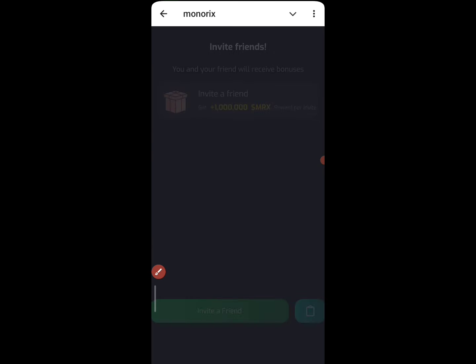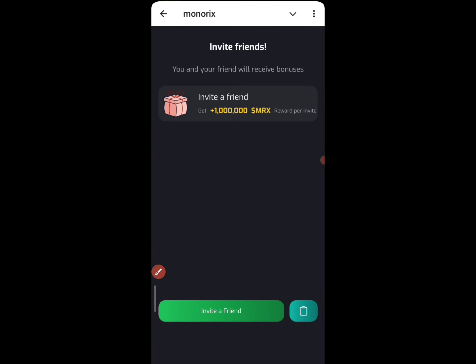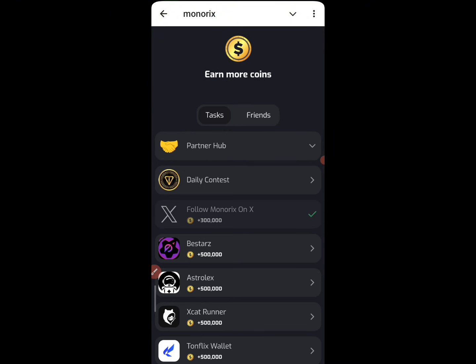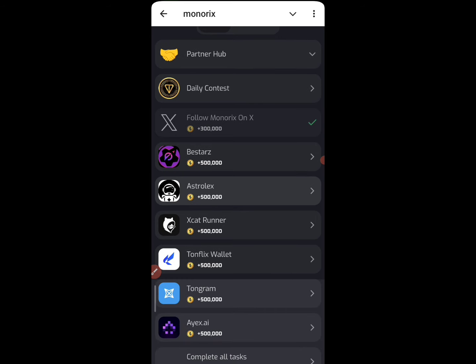Once you click on this, you'll be getting your invitation code. I'll be dropping the referral code in the comment section as well if you want to join. You can currently join from there.